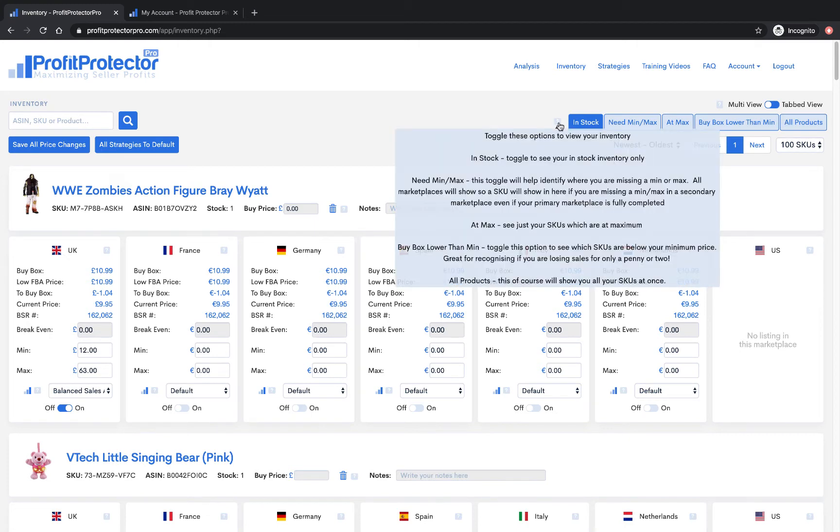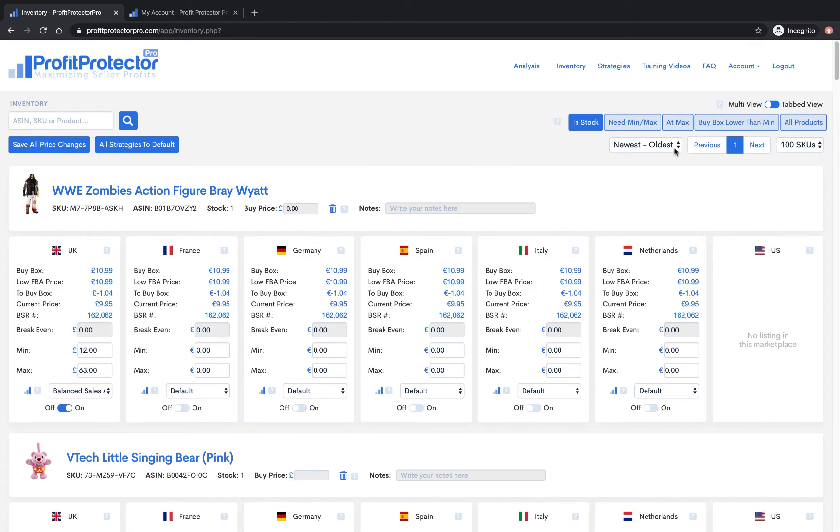Profit Protector Pro has little question marks where you can hover and it will give you helpful information about what you're looking at. You can also choose to sort your products and choose how many SKUs you want to see on any one page. Profit Protector Pro will always show you an image of your product, the title, your SKU, the ASIN, how many you've got in stock — that's about an hour out so not exactly real time but very close. You can add your buy price here as a reminder of what you purchased something for, delete your SKU, or write notes.